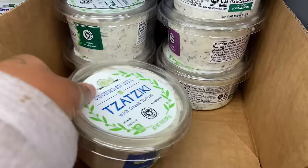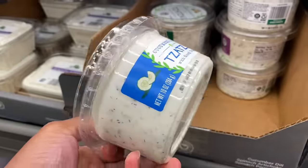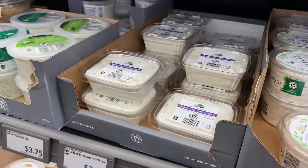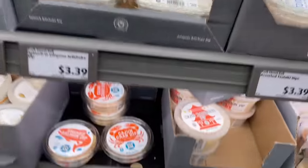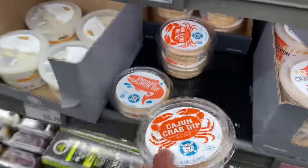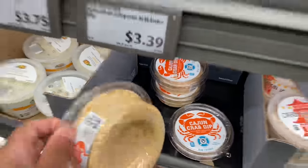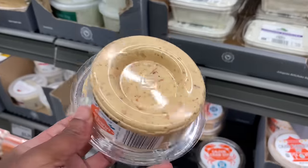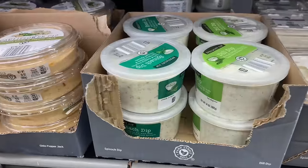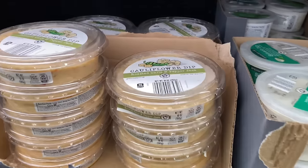What's this? Taziki sauce — that's what you put on gyros. That would be so good. They got jalapeño artichoke for $3.39. They got Cajun crab dip. They got smoked salmon dip. Some of y'all in the comments like the salmon dip. And they got chicken salad, spinach dip, and cauliflower dip.